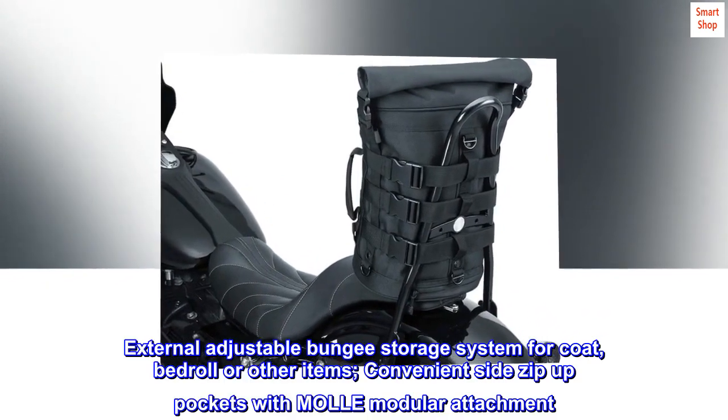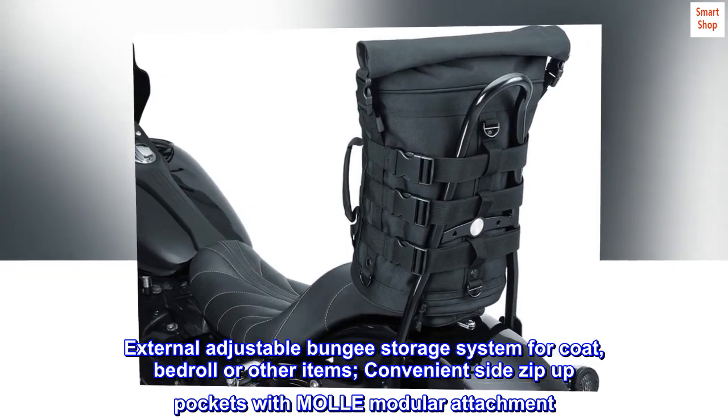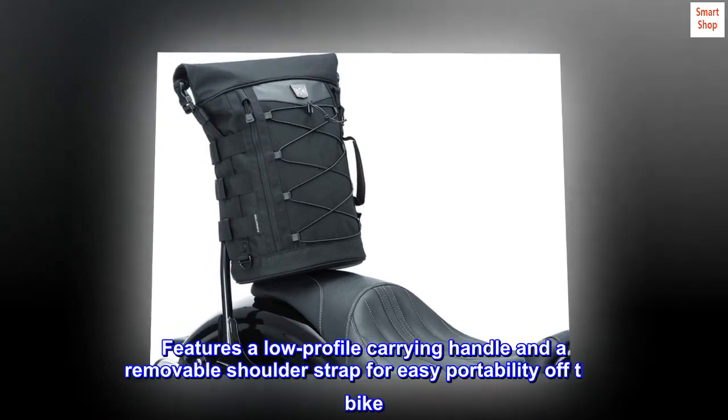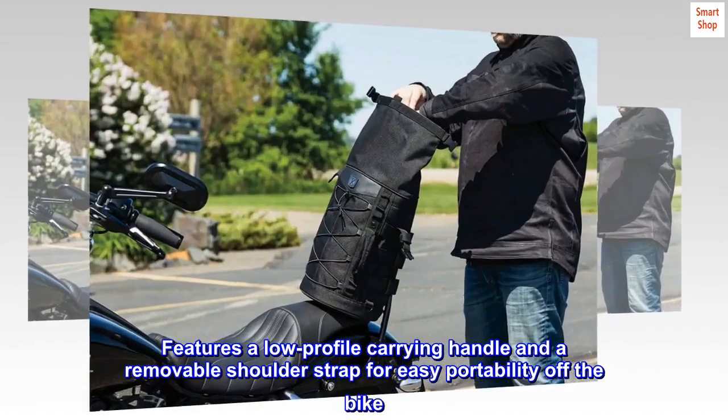External adjustable bungee storage system for coat, bedroll, or other items. Convenient side zip-up pockets with modular attachment. Features a low-profile carrying handle and a removable shoulder strap for easy portability off the bike.